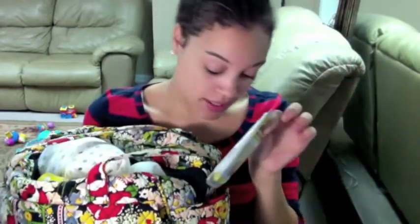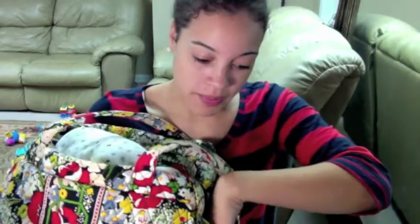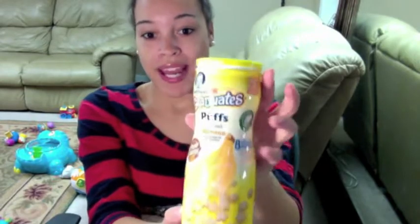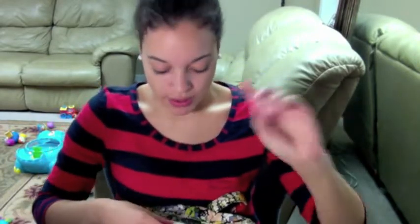In this pocket here I have baby mum mums — Jeremiah loves these. I have a pen for taking notes at church. Then on the inside here I have some Gerber puffs, banana flavored. He goes through those so fast.